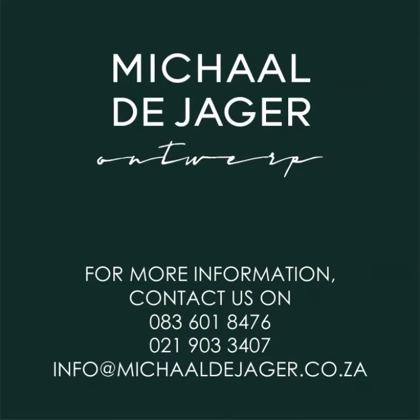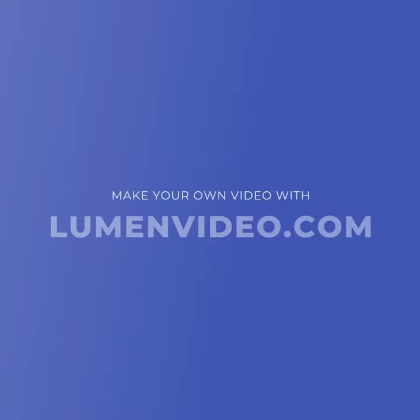If you have any questions regarding today's topic or are in need of advice with architectural services, please feel free to contact us on 083-601-8476 or info at michaeldejaager.co.za. We look forward to hearing from you. Thank you.